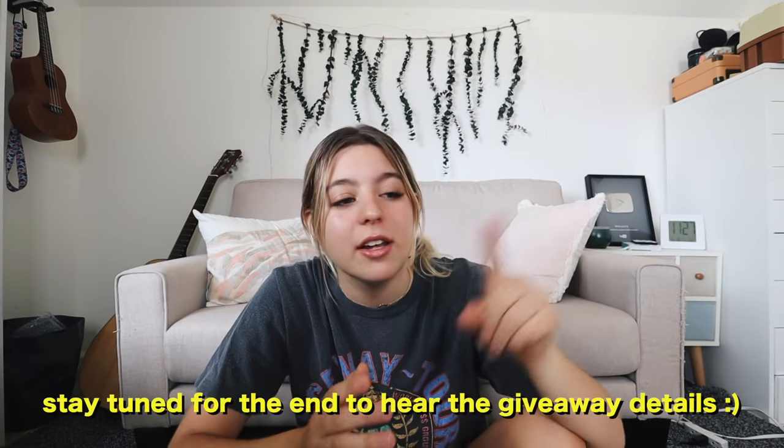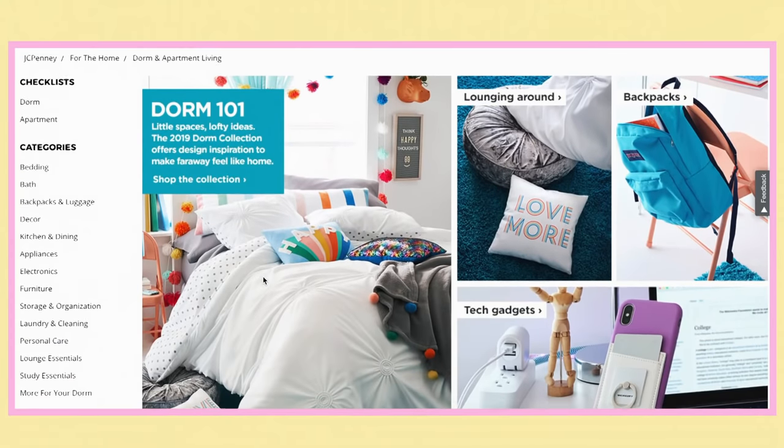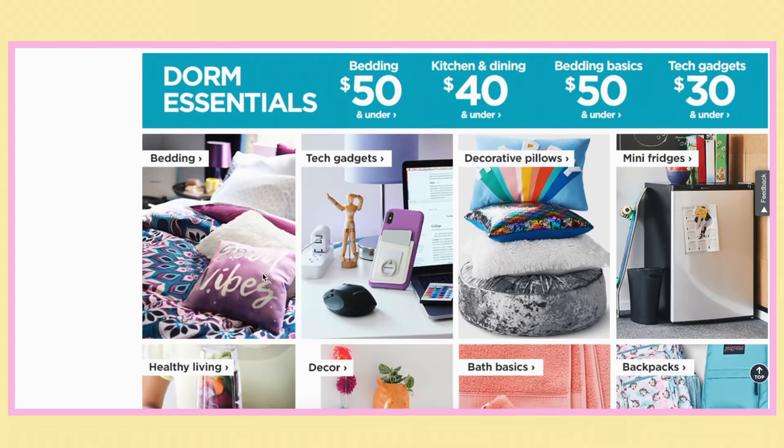Today I thought I would help you guys out, whether you're going into your freshman year or maybe going back to college and you just want some dorm tips. I'm giving a huge thank you to JC Penney for sponsoring this video — they have some of the best dorm essentials out there with so many options to fill your dorm with exactly what you need.